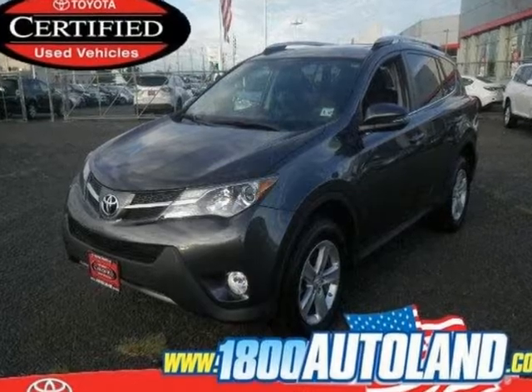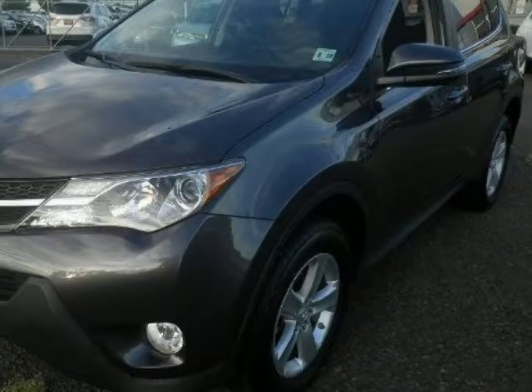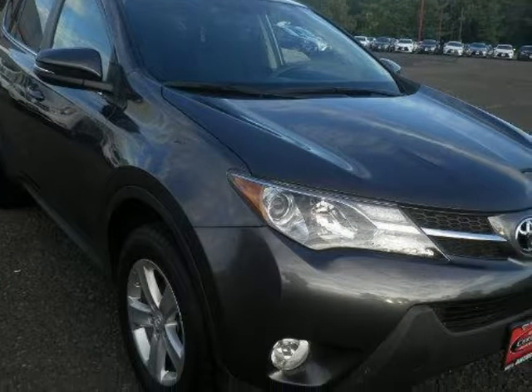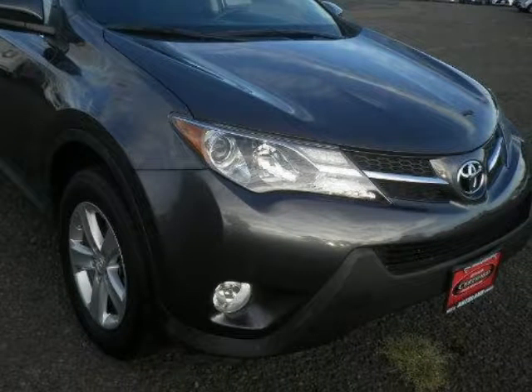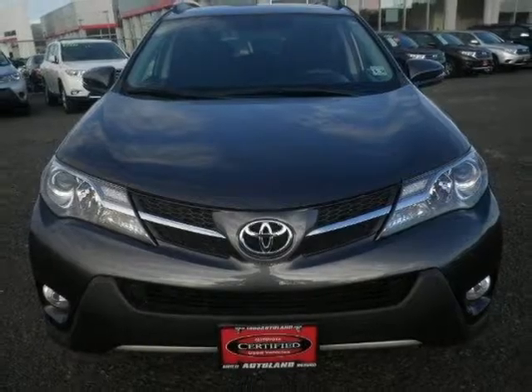We think you will love this pre-owned 2013 Toyota RAV4 all-wheel drive 4-door XLE, which has 37,003 miles. It comes fully equipped with 176 horsepower, a 2.5-liter inline 4-cylinder DOHC engine, 4 doors, and many other features.